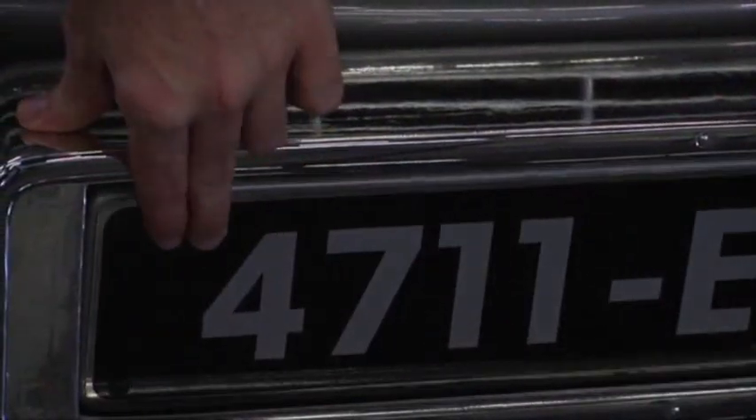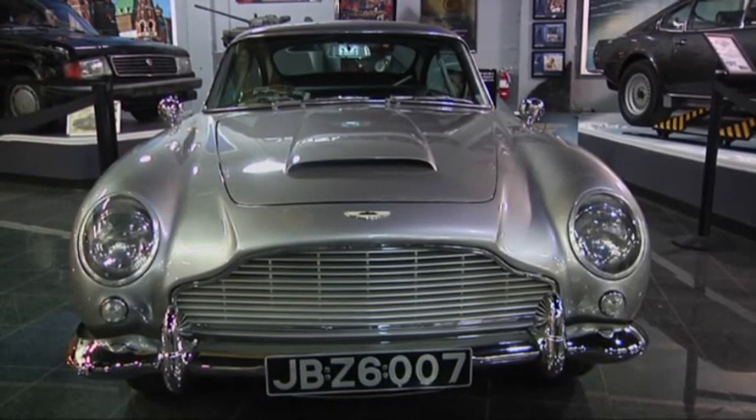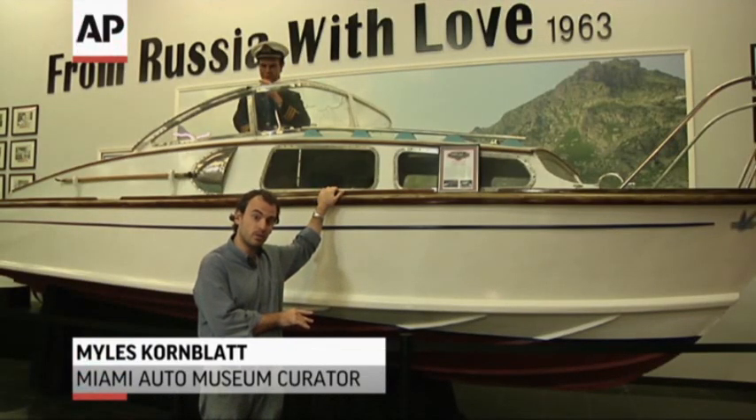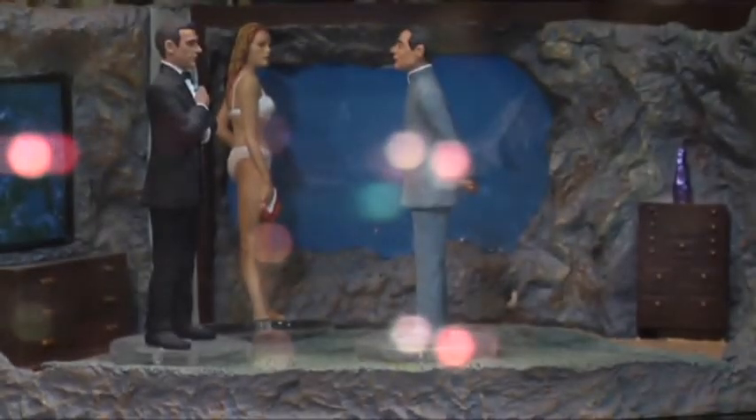There were no James Bond vehicles that really survived the first film, so you have to get to the second one — that's From Russia with Love. This boat right here, which was actually used by Sean Connery in the film, is the oldest surviving James Bond movie vehicle. It's the largest collection of everything James Bond around.